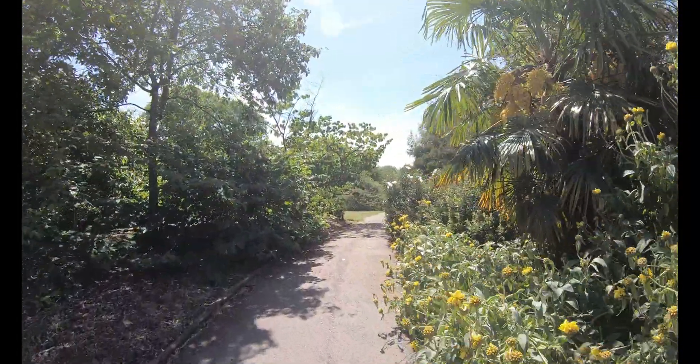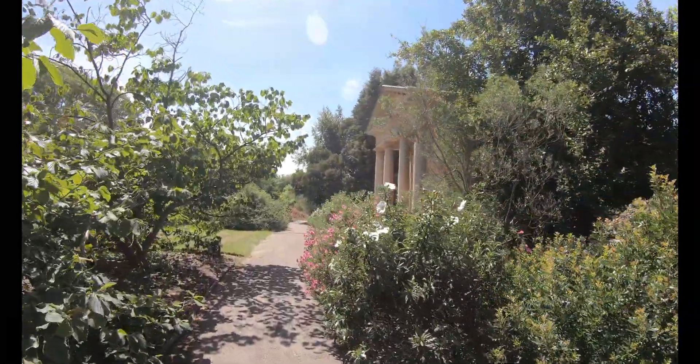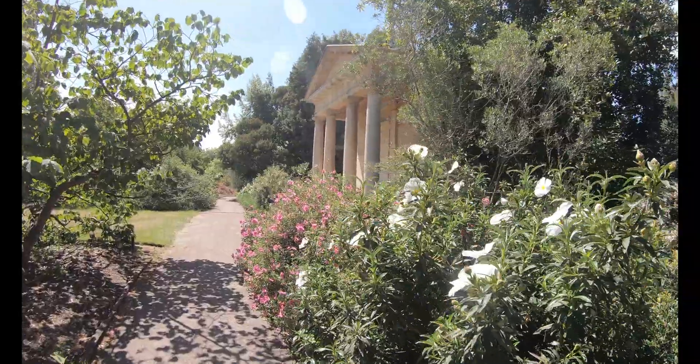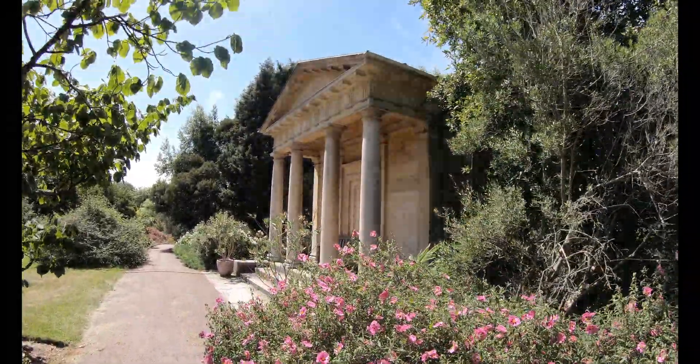The main focal point of this garden is this beautiful Doric-Grecian folly just up ahead, which is named King William's Temple, which was built in 1837 for Queen Victoria, in memory of William the Fourth.